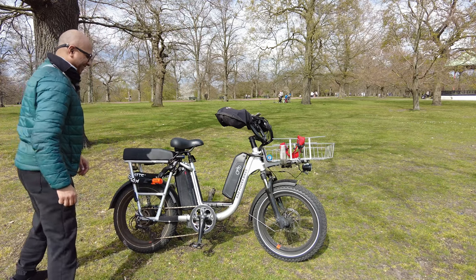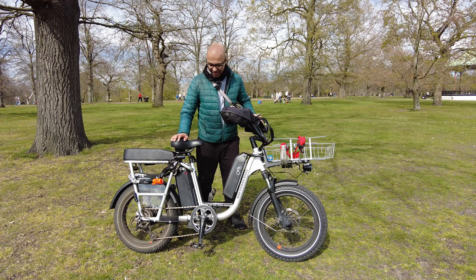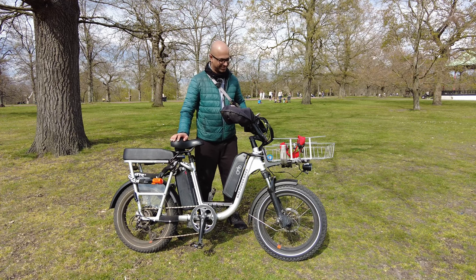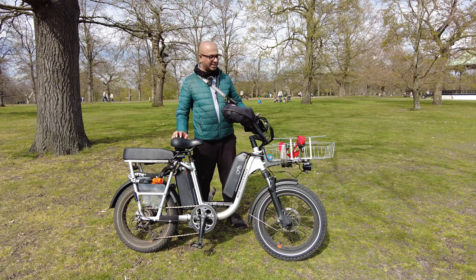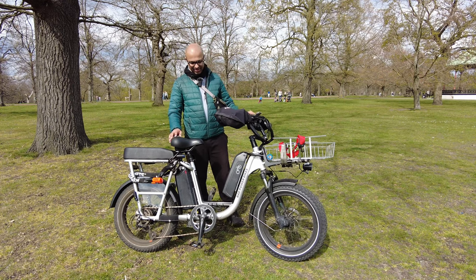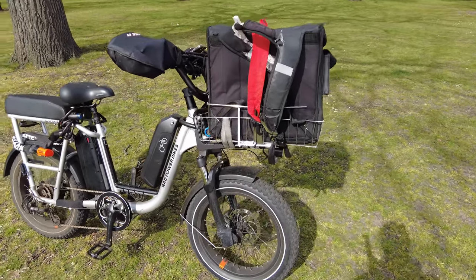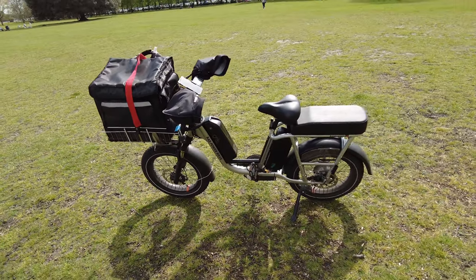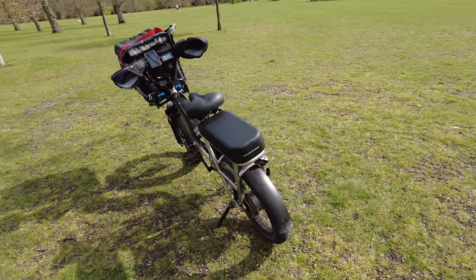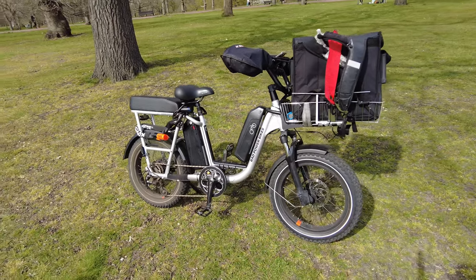Hello everyone, how are you all doing today? I got a few more upgrades on my Ravrana Plus — I got this rear passenger seat and this front basket. I already had a rack, but I mounted this basket as well. Here's where I keep my delivery bag. My bike is starting to look like a beast.